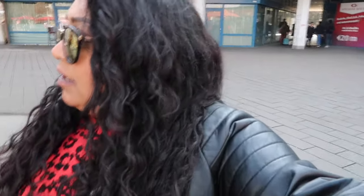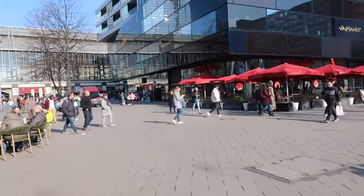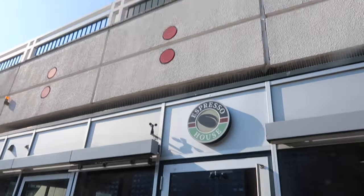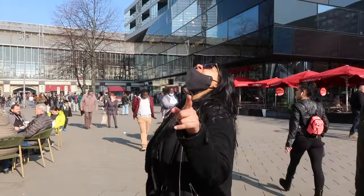We got off the bus to see a fountain but there was no water in it, and there was a protest going on for Syria. Now we're at the TV Tower which we can actually see. We couldn't find our way in at first. There are two prices - one's a long line. You can buy online as well. So we're going to go up the TV Tower, hopefully get some really good views of the city.